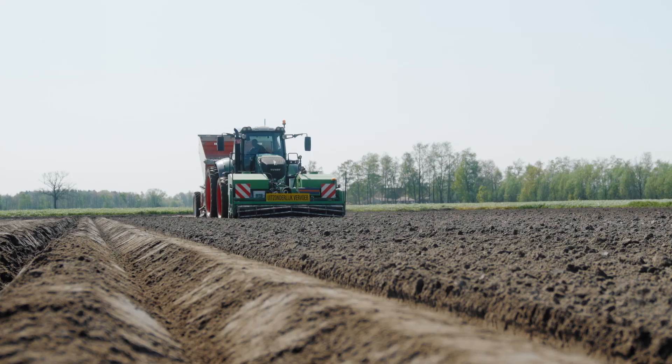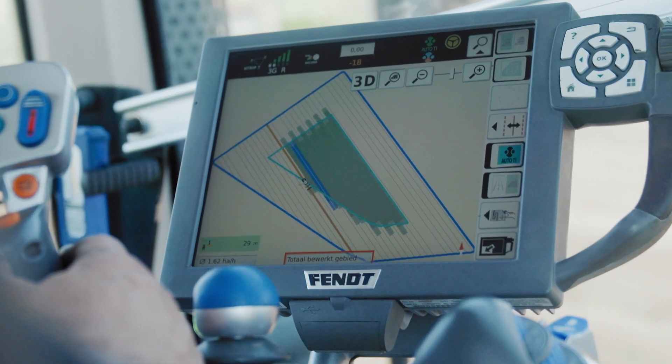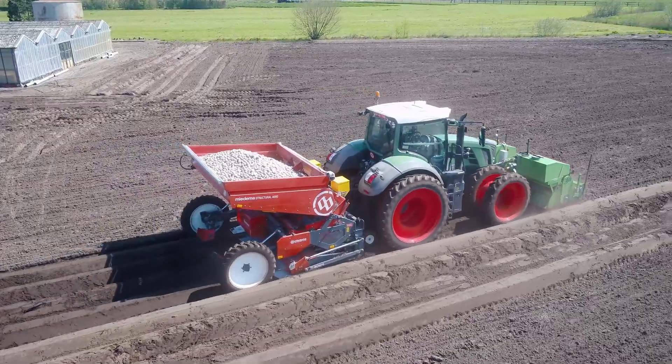The 828 is nine years old and has 11,000 engine hours, but still has the most updated software. So both tractors work with all the latest technology.